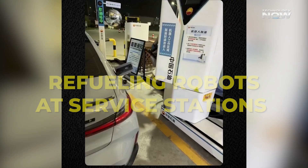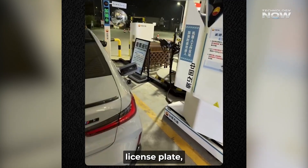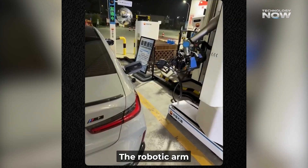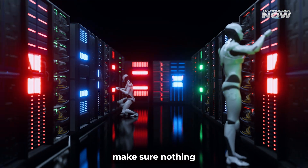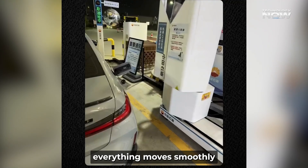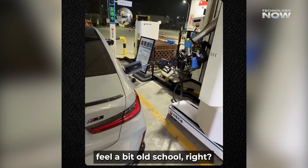Refueling robots at service stations — at some gas stations, robots are now handling the refueling. They scan the car's license plate, connect through an app, and get to work. The robotic arm locates the fuel cap, opens it, and starts filling up, all without human help. Built-in safety systems make sure nothing spills or goes wrong. In the footage, everything moves smoothly and the whole process takes less than two minutes. Makes regular pumps feel a bit old school, right?